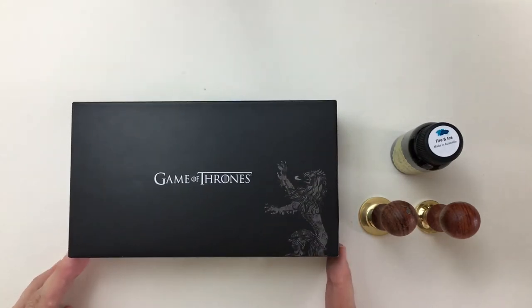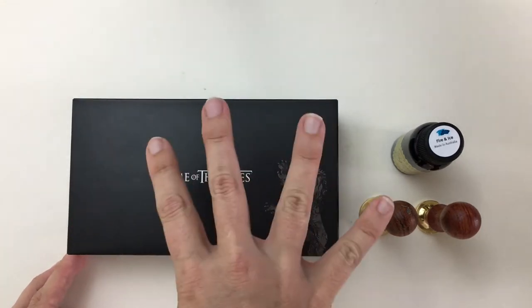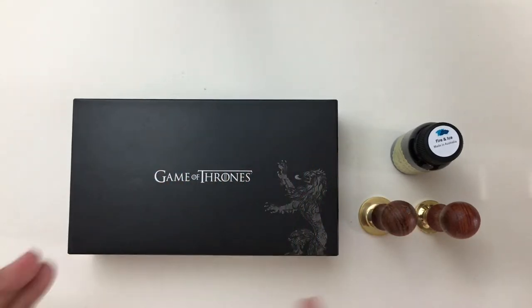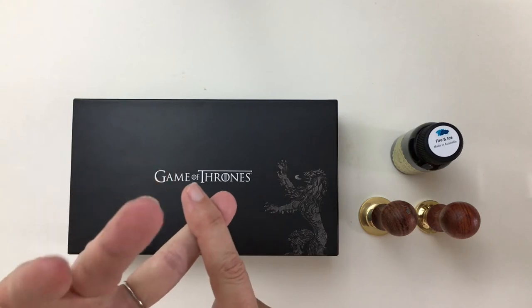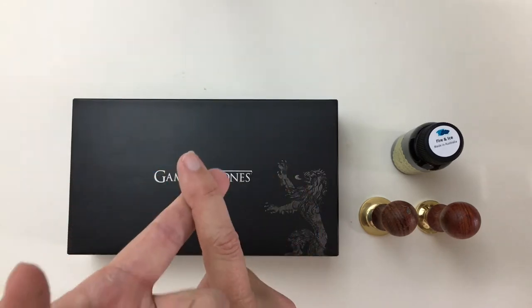Now I'm not sure which one they sent me, but I am a huge Game of Thrones fan. There are four fountain pens representing four of the houses: House Stark, House Targaryen, House Lannister, and House Baratheon.